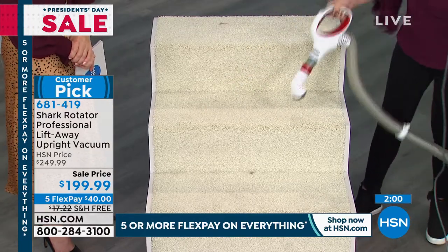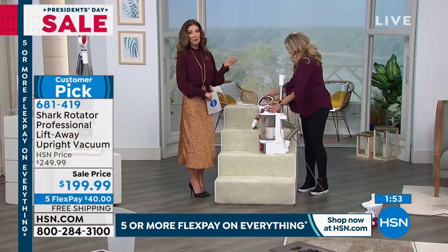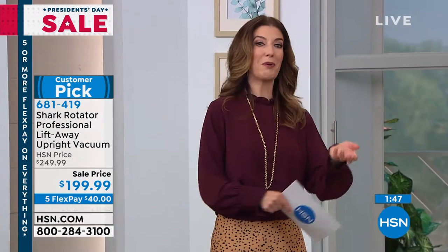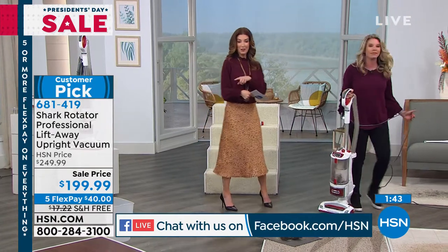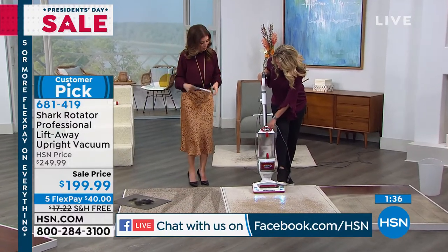Whether these are hard stairs or carpet, you're able to get a solid clean. We're streaming live on Facebook, so thanks so much for hanging out with us. If you've got questions for our experts — whether it's Tracy or Jenny Bond coming up or Joe Harrison with our Today's Special — chime in on Facebook. One viewer is asking: can this pick up kitty litter? Can it tackle the biggest kitty litter challenge?